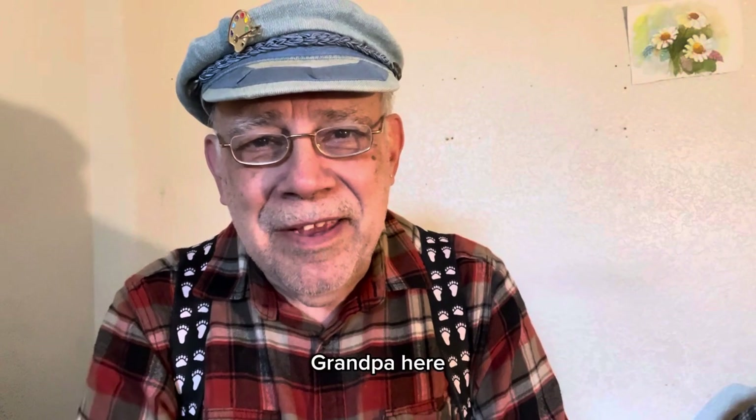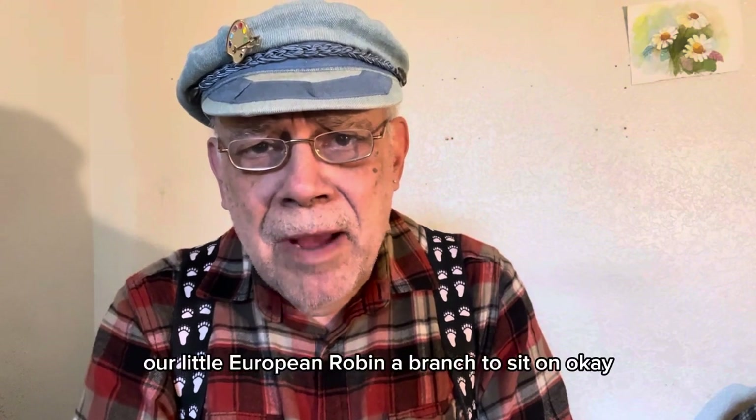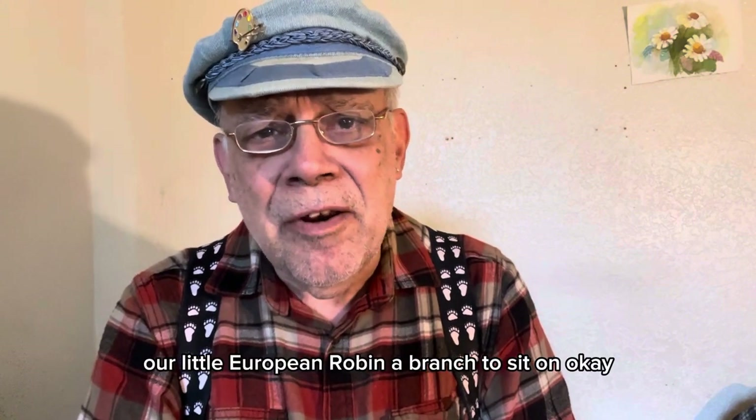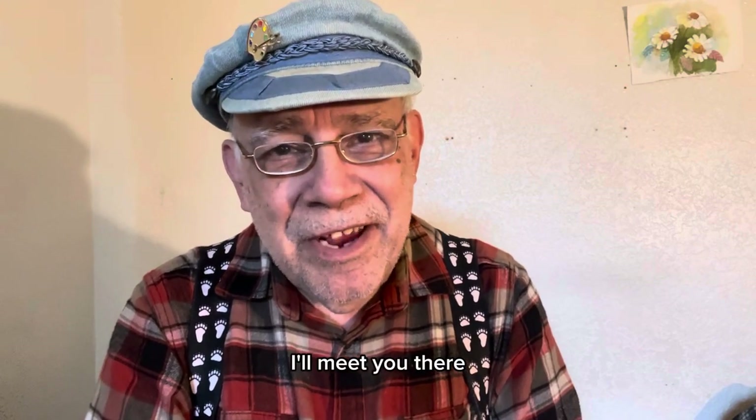Hi everybody, Grandpa here. Tell you what, let's give our little European robin a branch to sit on. Let's head on over to Easel. I'll meet you there.